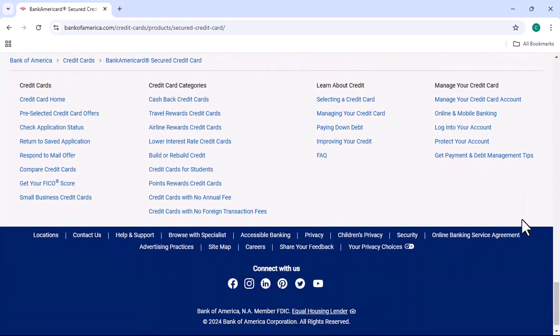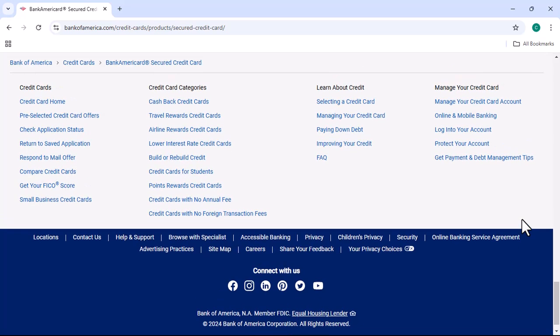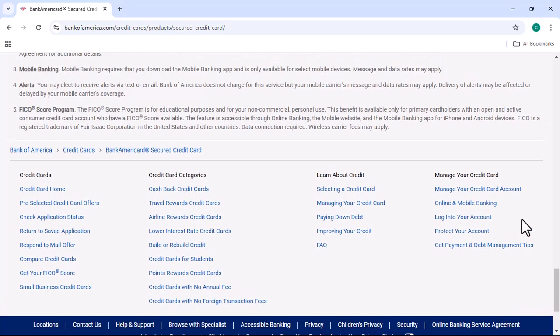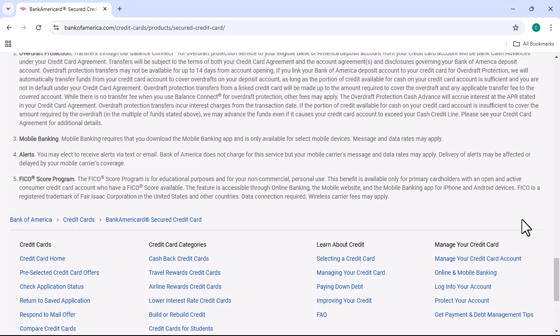Checking your Bank of America secured credit card application status is easy. By following the steps in this video, you can get the information you need to know about your application. If you have any questions about checking your Bank of America secured credit card application status, please leave a comment below. I'll be happy to answer your questions.